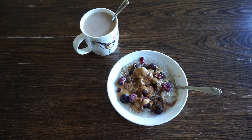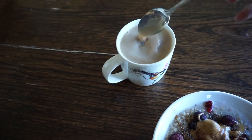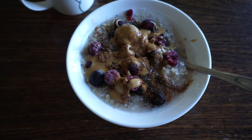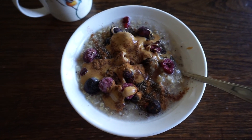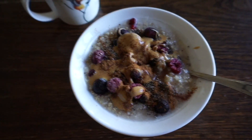Alright guys, this is my breakfast — why does my tea look like that? This is what I eat every single day. I probably ate this every single day this year, and I'm not kidding. It tastes so good. Here I go — time to eat.